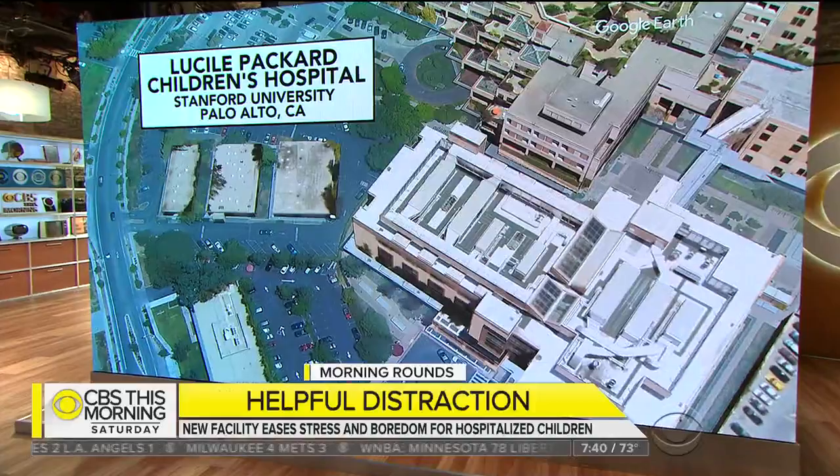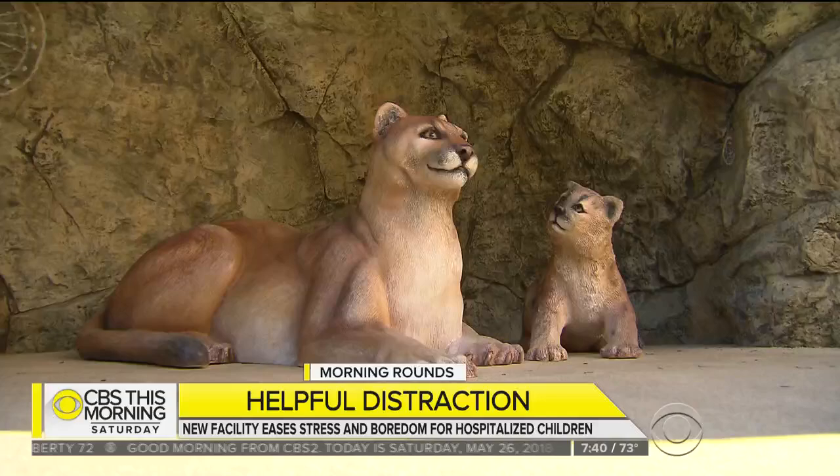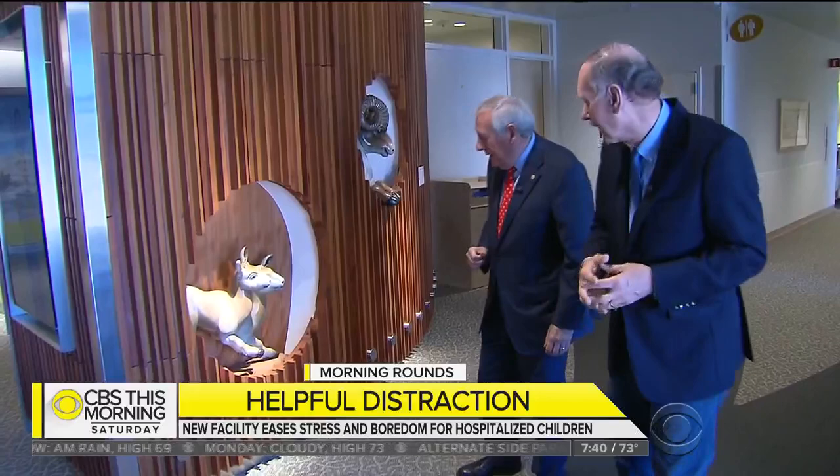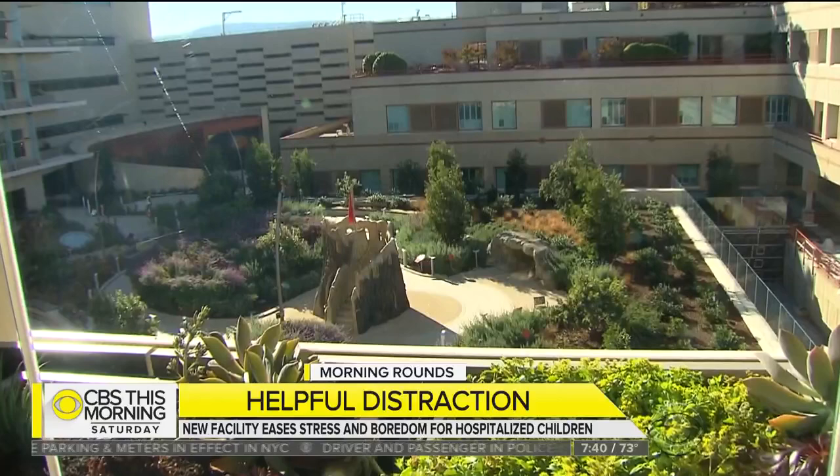A playground is a key feature of a groundbreaking new children's hospital at Stanford University. Christopher Dawes is proud of all the details, including the bears — a photo op for the families and for staff too. Dawes heads the newly opened Lucille Packard Children's Hospital at Stanford University. We have an outdoor patio for every floor, and the view.